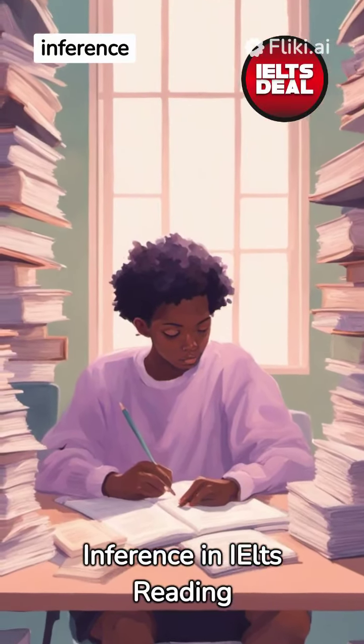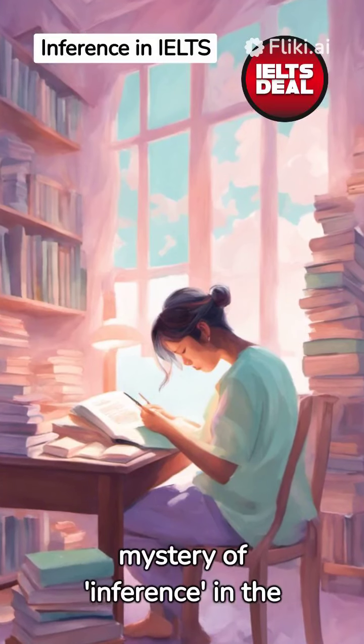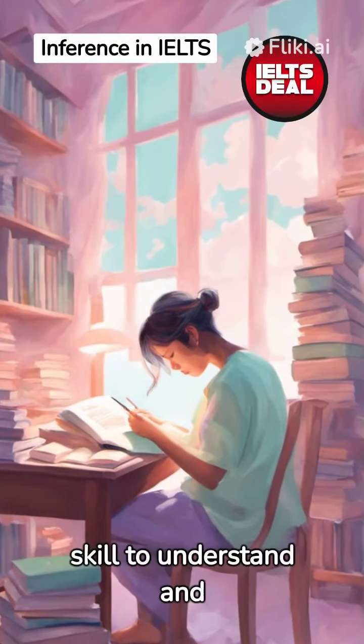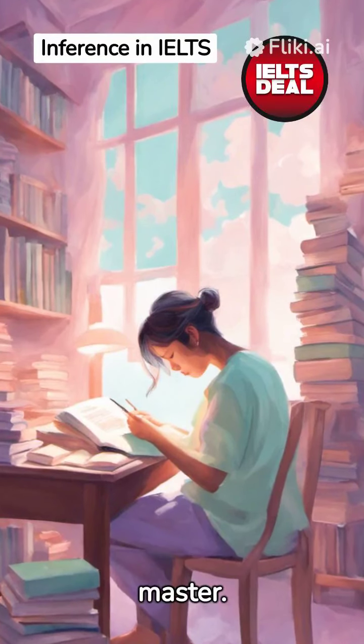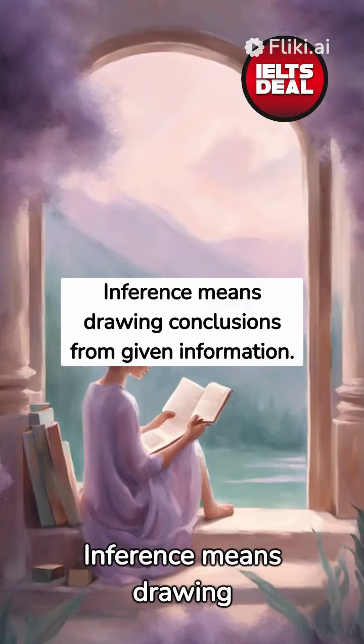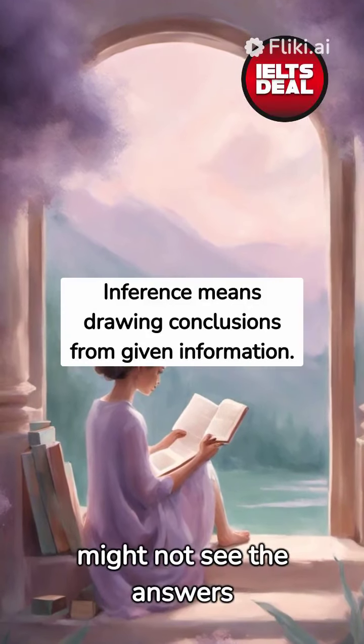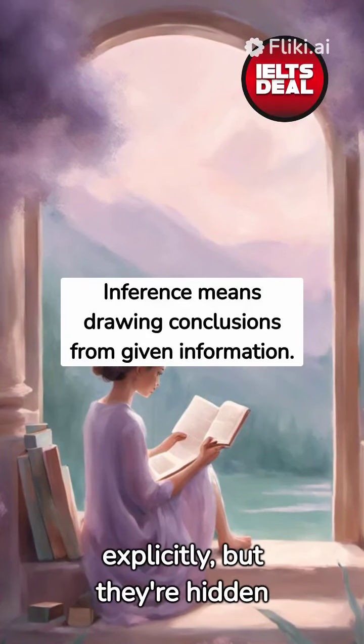Mastering the Art of Inference in IELTS Reading. Let's unravel the mystery of inference in the IELTS reading section. It's a critical skill to understand and master. Inference means drawing conclusions from given information. You might not see the answers explicitly, but they're hidden in the text.